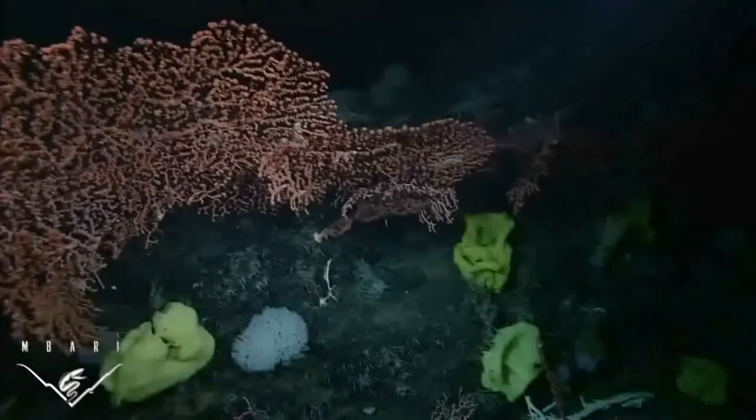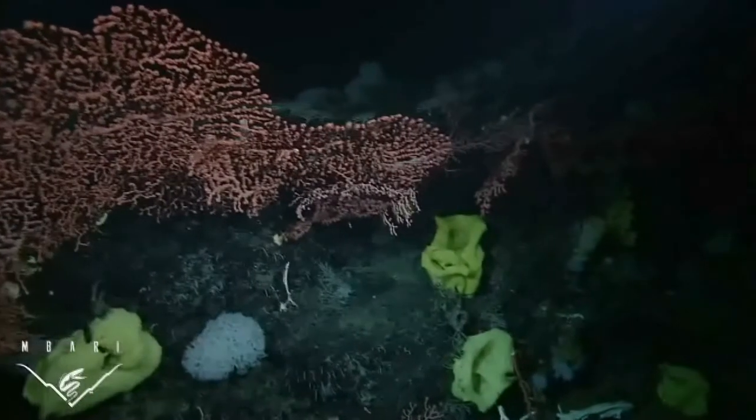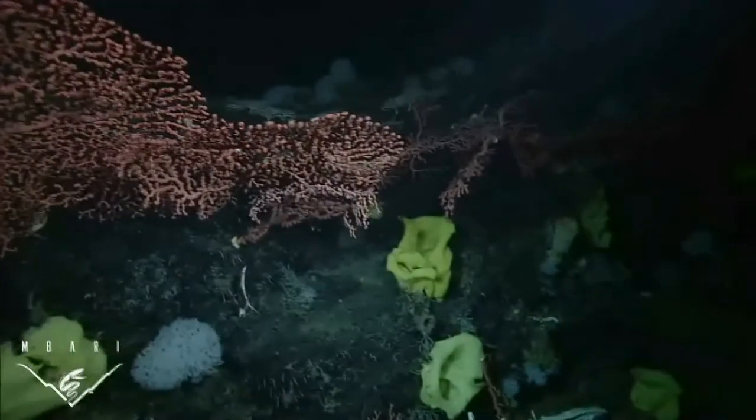What I find truly remarkable is that we still know so very little about what exists in the deep sea, the largest habitat on Earth.